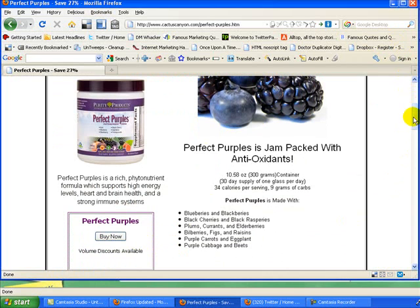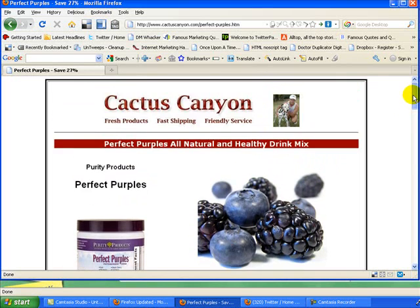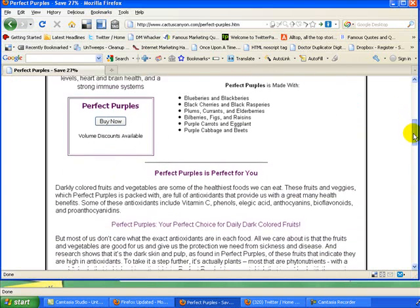We've been using Perfect Purples now for several years. It's a Purity Products product, and if you know anything about antioxidants and fruits, you'll know that dark fruits — the purple fruits and dark colored fruits — have a very high content of antioxidants. Antioxidants have many benefits, and getting rid of the toxins in your body is the number one benefit to keep you healthy.